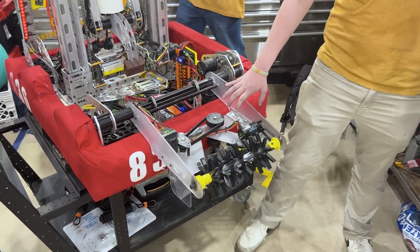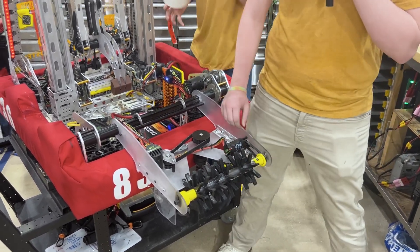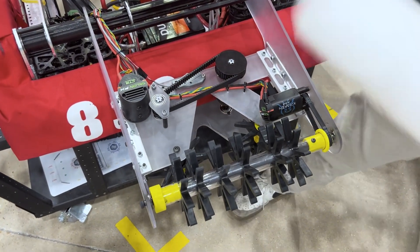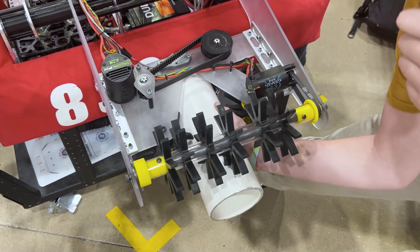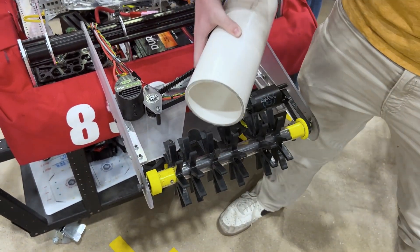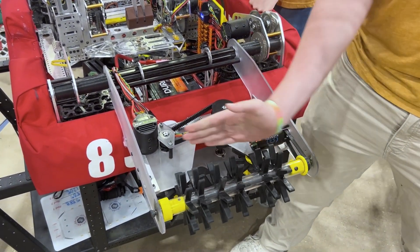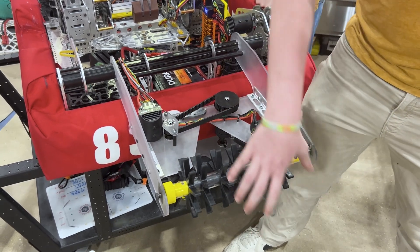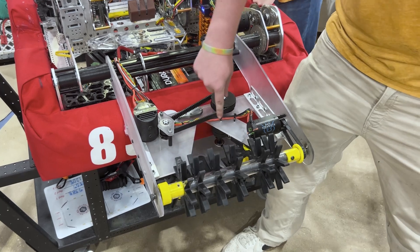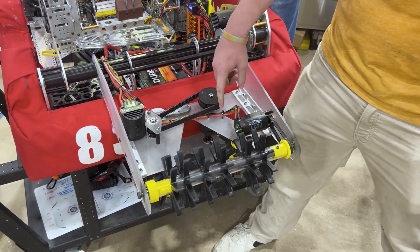We wanted to make sure that the coral could be fed in any orientation. We have these wheels down here — this is what actually holds the coral when it gets intaken. This top roller is all about getting it into the correct orientation so it can be fed. The roller is kind of crooked, which means when it's fed in sideways, it'll want to walk slowly this way, and then this will grab it and suck it in. It's also a bit loose, so there's not too much compression — it's not jamming into the side.